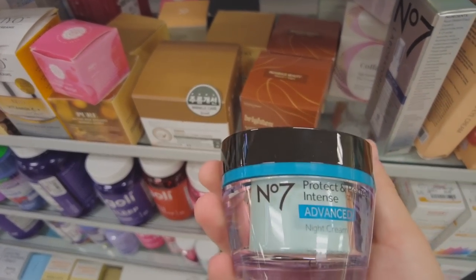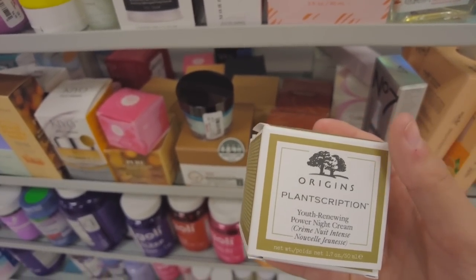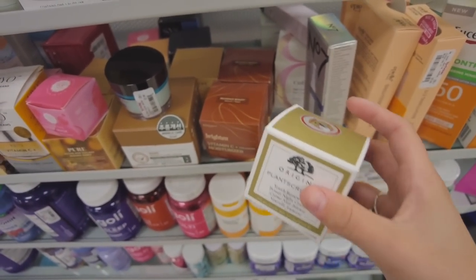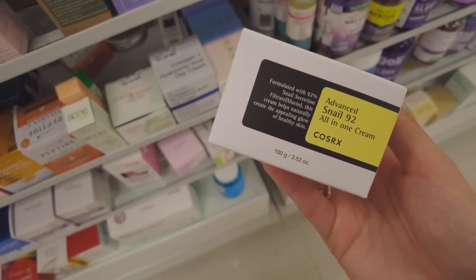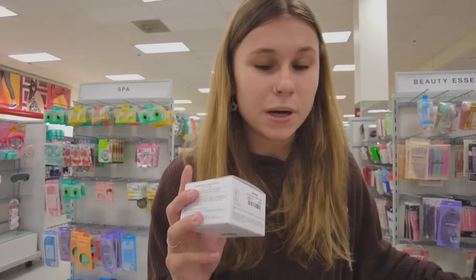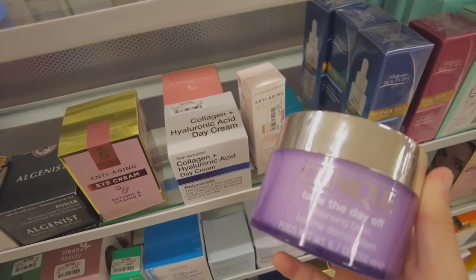No way — they have Origins here! This is a night cream; I kind of want to get this, but I looked at the price and it's 40 bucks, so I don't think so. I was looking at this snail all-in-one cream — I wonder if it's any good. It's only like $17. I kind of want to try it. You guys know I love a good moisturizer, so I'm always trying out moisturizers, and since I like the snail mucin thing I kind of want to get this.